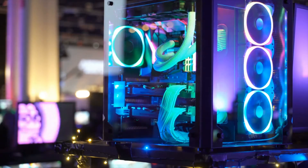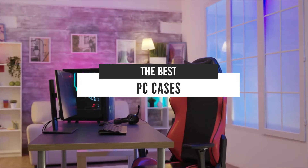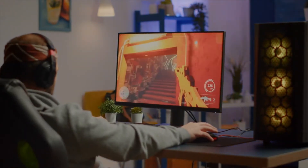Hello everyone! Today we'll take a look at the best PC cases in the market for 2021. I made this list based on my personal opinion, and I'll try to help you find the right one for your needs.